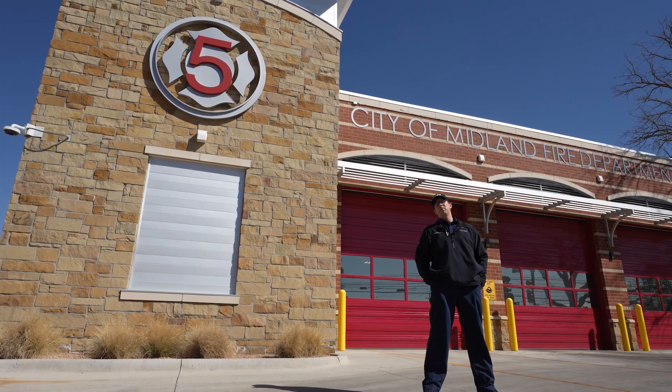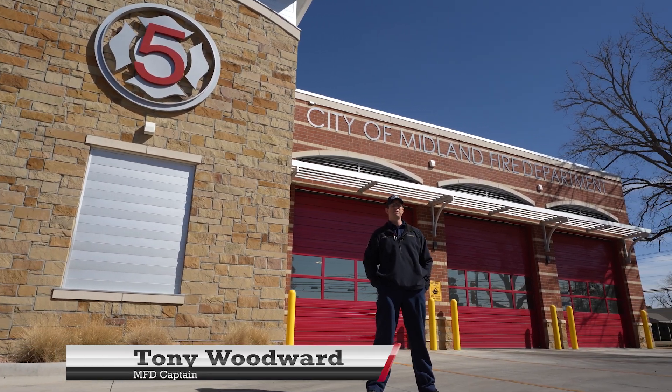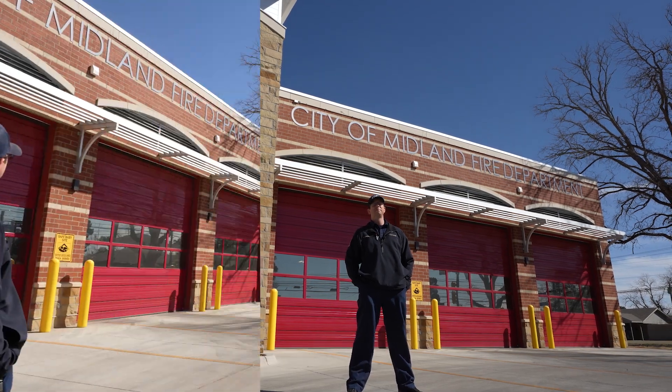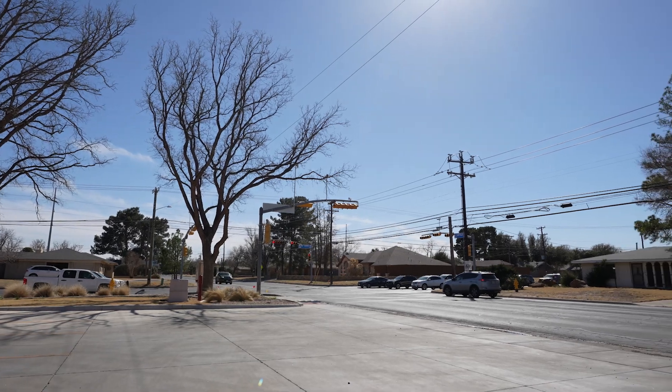Welcome to Midland Fire Department station number five. My name is Tony Woodward. I'm one of the captains out here at the station and we're going to give you a little bit of a tour here. Station five is located in the central part of Midland at Darfield and Golf Course. This station runs one engine company and a high angle rescue truck.